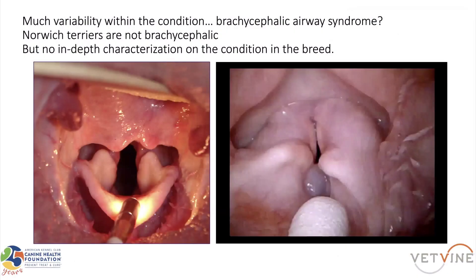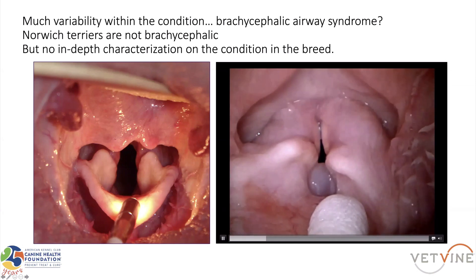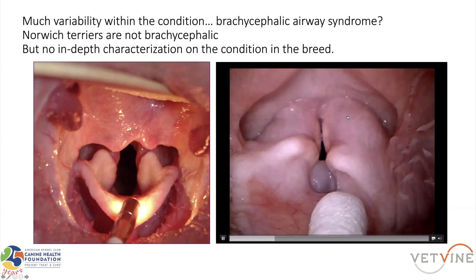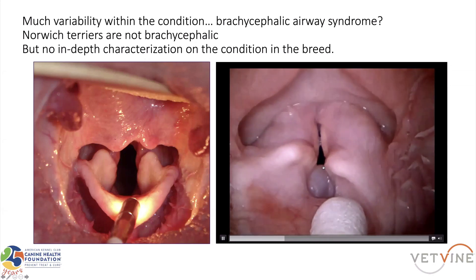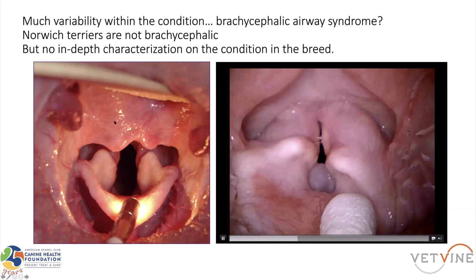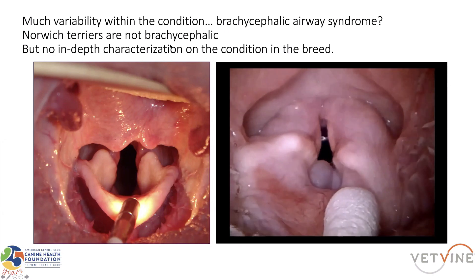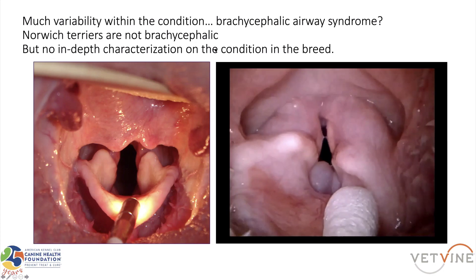There was much variability in this condition. You can have it from the one on the left, which is actually a very nice little Norwich Terrier larynx, to the one on the right, which is quite badly affected. You can see here we've got swollen tissue where we should have the piriform recess, these cuneiforms are pointing inwards, and we have averted saccules there. So much variability — we know that Norwich Terriers are not brachycephalic.